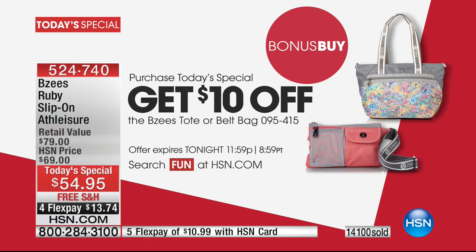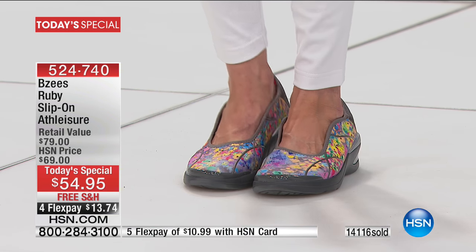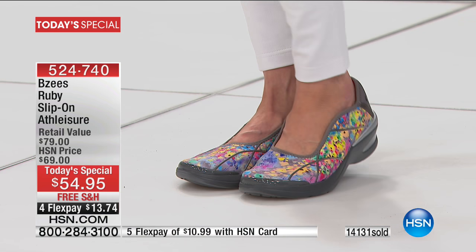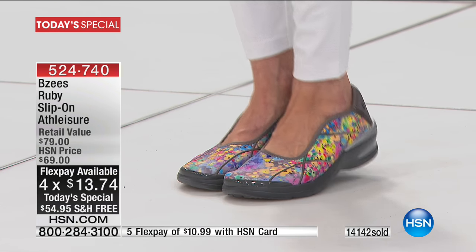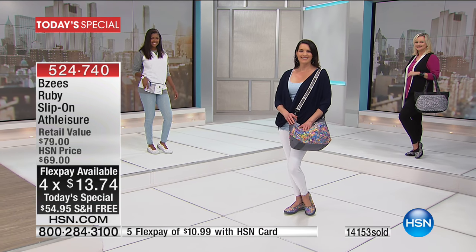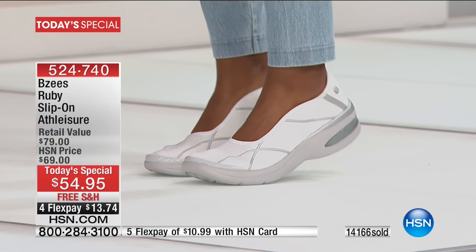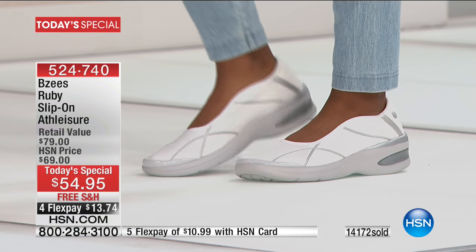Ten dollars off that when you purchase the today's special — you get to take ten dollars off the coordinating belt bag, or we also have the tote available. I love the idea of having a comfortable shoe for spring that you can throw on — it's no longer choosing style over comfort, but grabbing the belt bag and being hands-free as well. Look at that floral pattern — this is very well going to be your final presentation. That's going to be your first to sell out today. They look absolutely adorable, cut along the top of the foot — very slimming, very flattering.